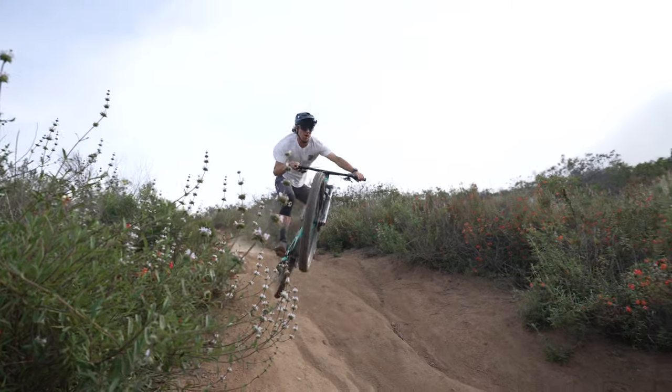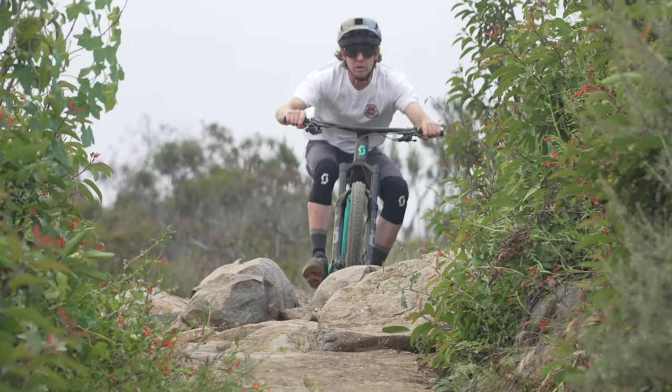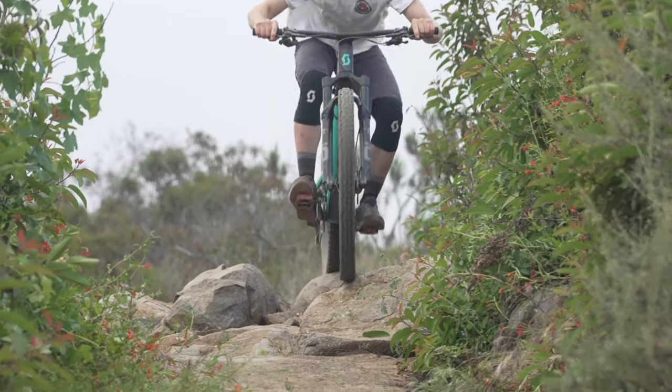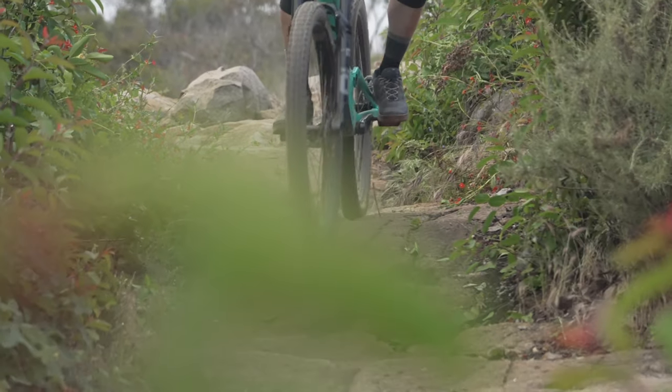It was very similar in tread pattern to the ASCAI, but scored better because of the casing. The casing seemed to not fold as much and held up better in the rocks. But I did notice I didn't really like big hits — it was really compliant on smaller chatter and wanted to hold traction, but when you had a big hit, it seemed to fold with that hit and deflect a little bit.